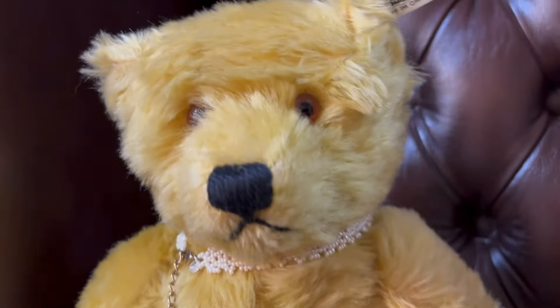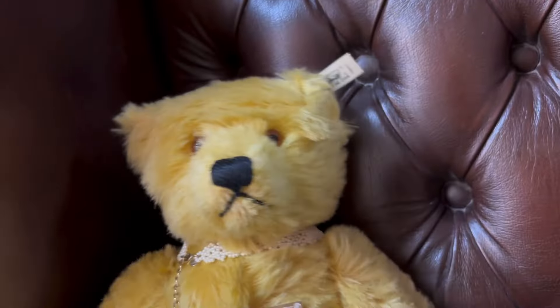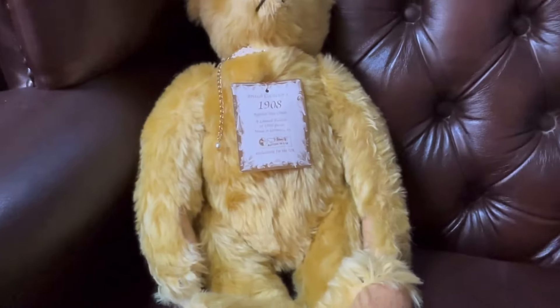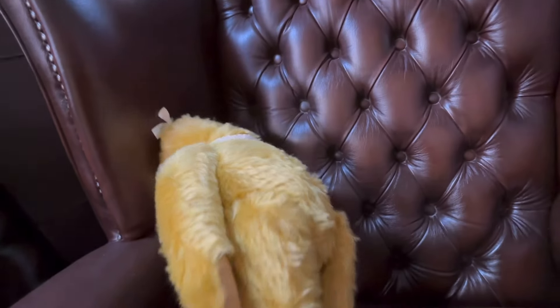Nice eyes on this one and the white Steiff tag on the ear. I would say it's approximately 16 inches tall. Again mohair as normal — a good quality teddy bear. As you can see there's no damage or anything on these, so this one's quite a nice one. That's also going to be in this week's sale.